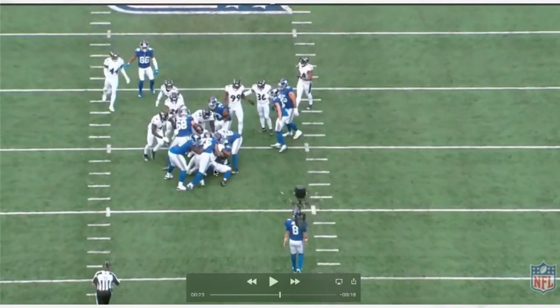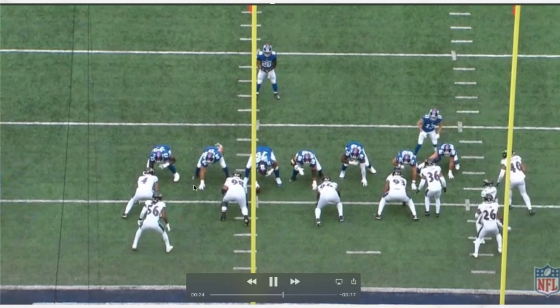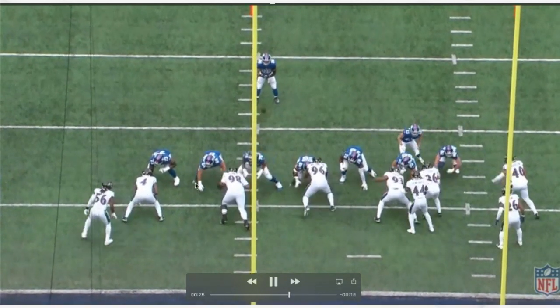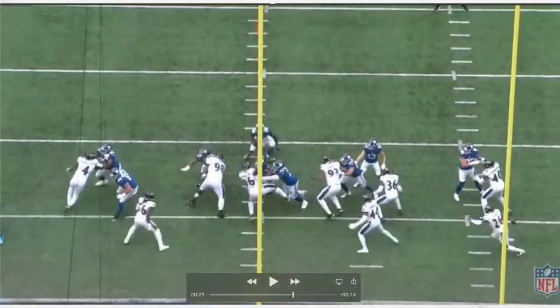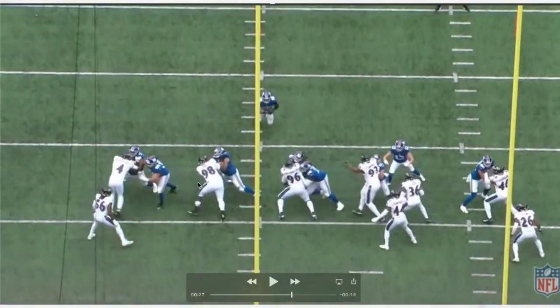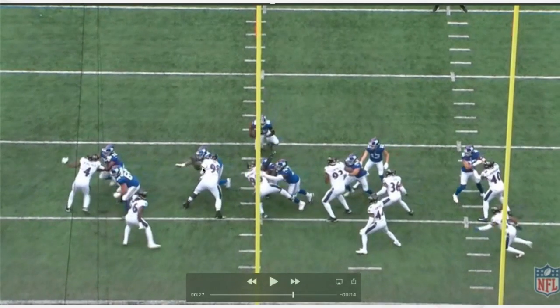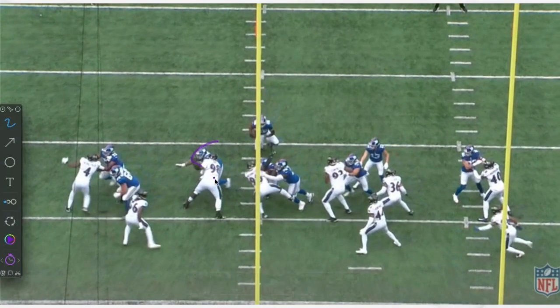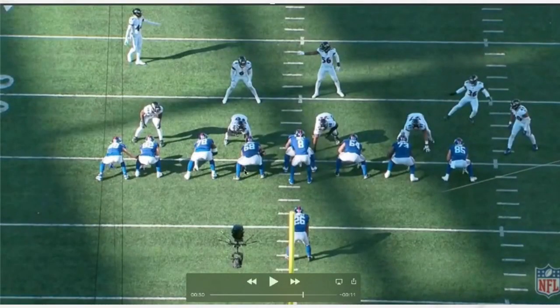Here you're going to get a beautiful stack and shed. We saw him do this earlier too. Feliciano, the center, is going to try and take him over — Jones just gets his arms under, plants his foot, sheds, and brings that arm over. A really clean stack and shed, exactly what you want to see from a big defensive tackle.